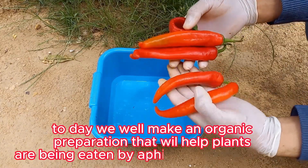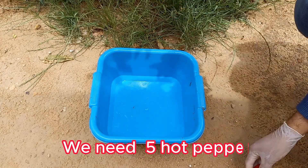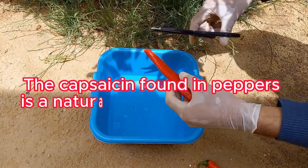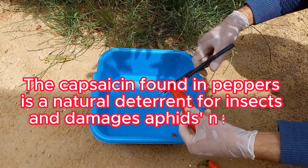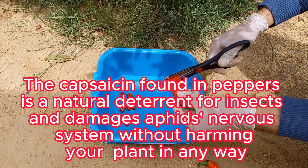Today we will make an organic preparation that will help plants that are being eaten by aphids and other pests. We need 5 hot peppers. The capsaicin found in peppers is a natural deterrent for insects and damages aphids' nervous system without harming your plant in any way.